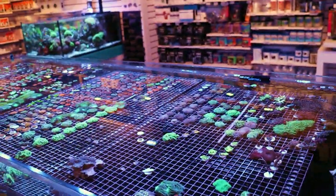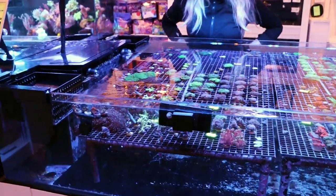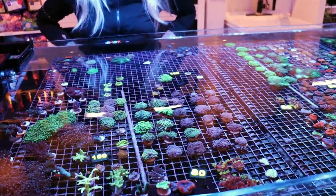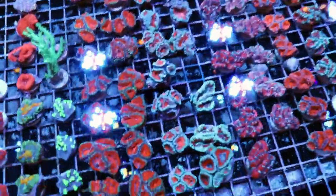Aptasia-eating filefish like this one in here, and copperband butterflies as well. He's done a great, great job. Why are we taking the fish out? A little bit of a problem — he's gotten a little taste for our acans.